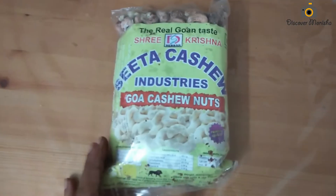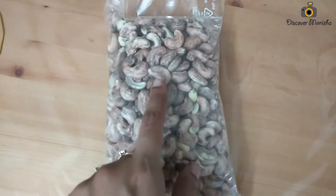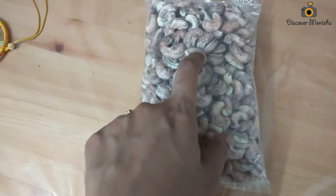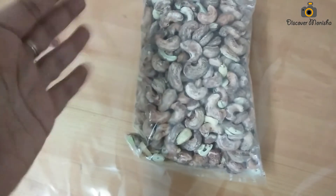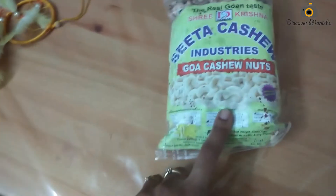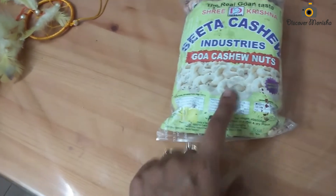The next item is cashew nuts. In Goa, cashew nuts are available like popcorn everywhere. I bought these for my mother — they were skin-on cashew nuts. If stored in a container in the fridge, they will last up to 3 years. When you take them out, give them a quick microwave or dry roast before eating.